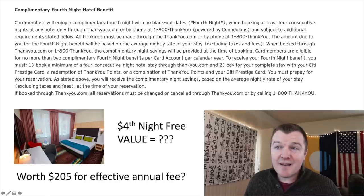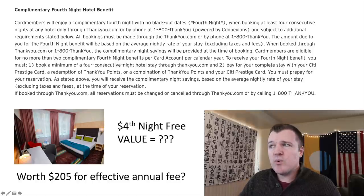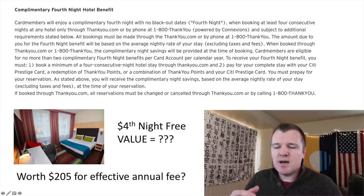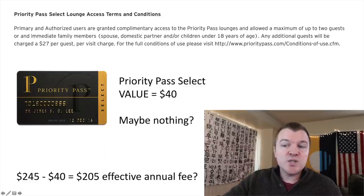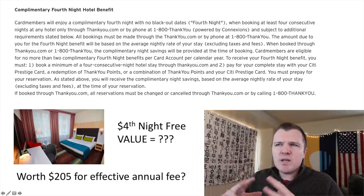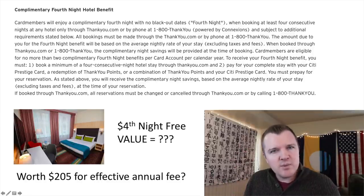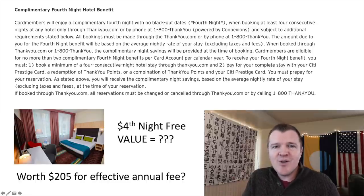The last benefit to consider — and it has a lot of fine print — is the complimentary fourth night hotel benefit. When you book through Citi's ThankYou portal and book four consecutive nights, you will be reimbursed the cost of the fourth night, and you can do this twice a year. So if the effective annual fee is $245 or $205, depending on how you value Priority Pass, you really should be able to recoup that ~$200 cost from this fourth night benefit — but only if you're the kind of person who travels frequently and stays four consecutive nights at $100 or more per night.